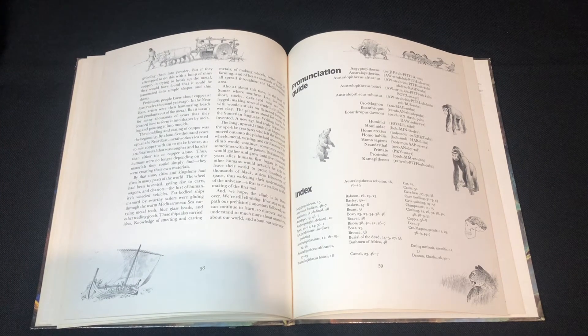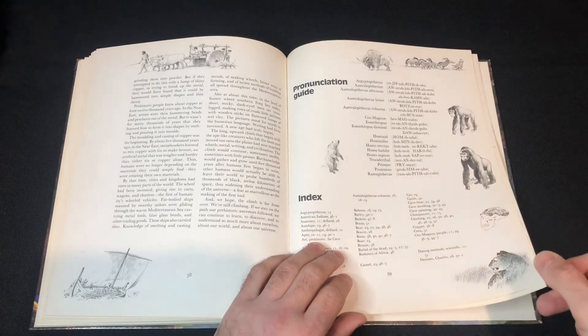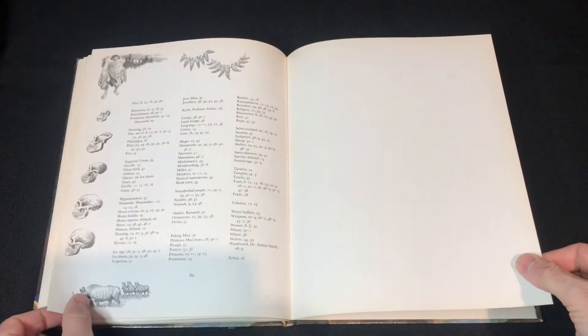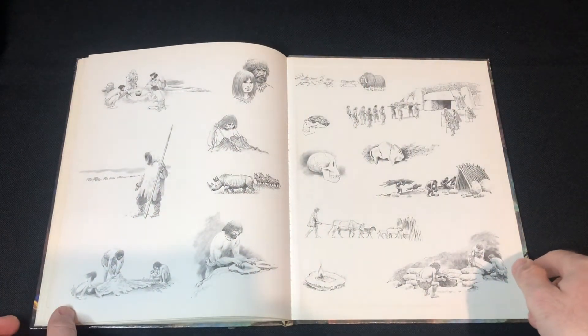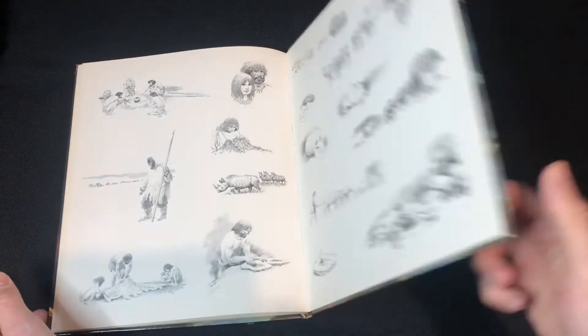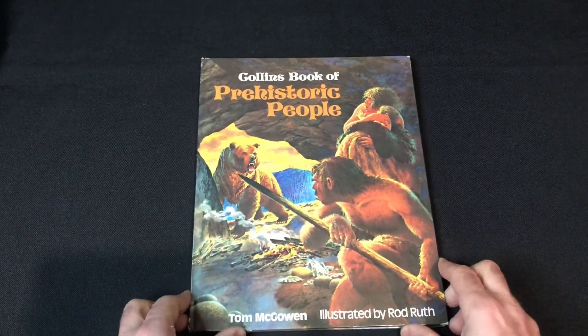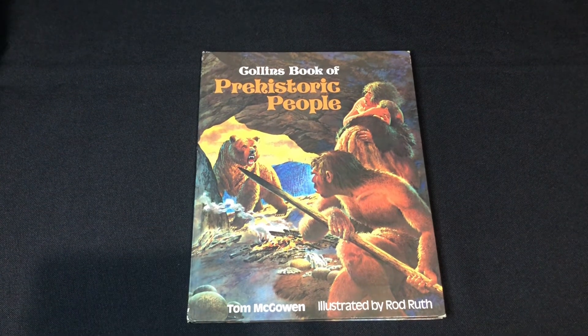Then we get to the index, which is good for me because I always butcher these names. As we come to the end we have some nice black and white pictures as well. Really an amazing book — the illustrations by Rod Roof are quite amazing and the book is put together very well.